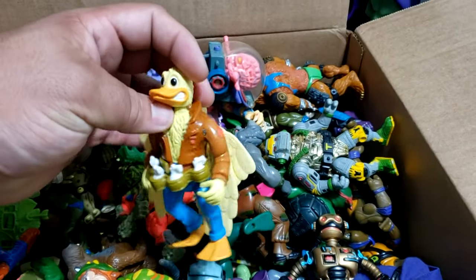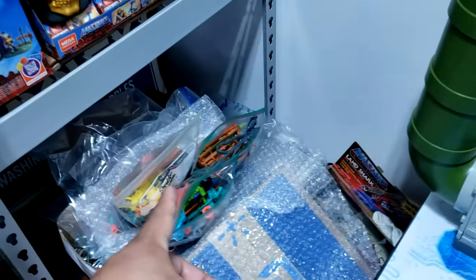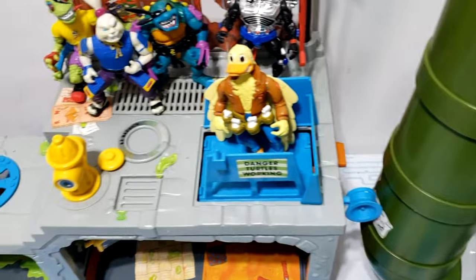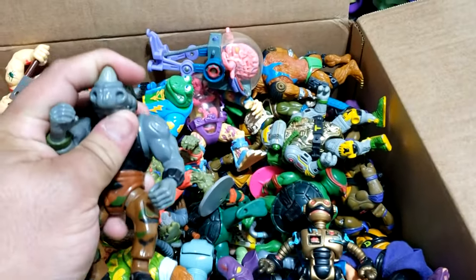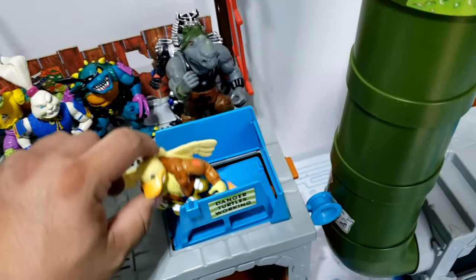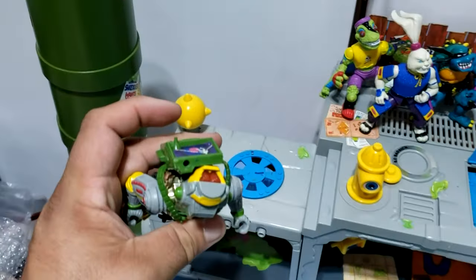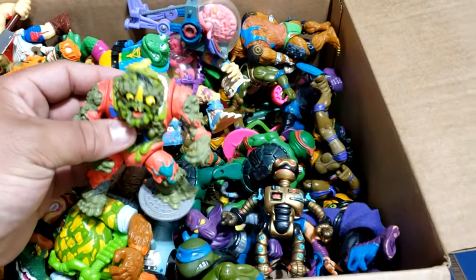Here we have an Ace Duck with his egg grenades — when do you see that? You never see that. His hat is in the accessory bags; we'll go ahead and prop him up on the elevator. Here we get a Rocksteady — he's a hard head, that's a Rocksteady right there. And here we have a Metal Head — I'm sure I have the rest of his pieces, do not fret.